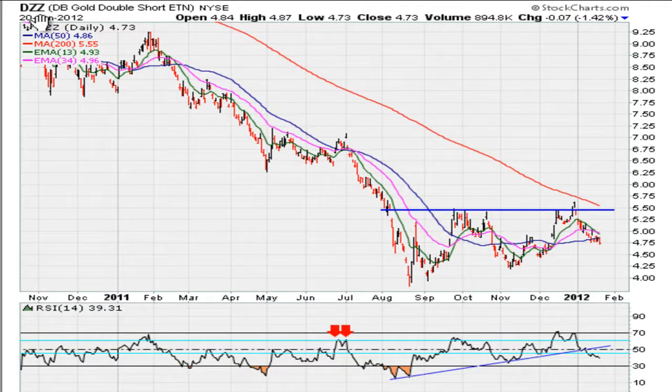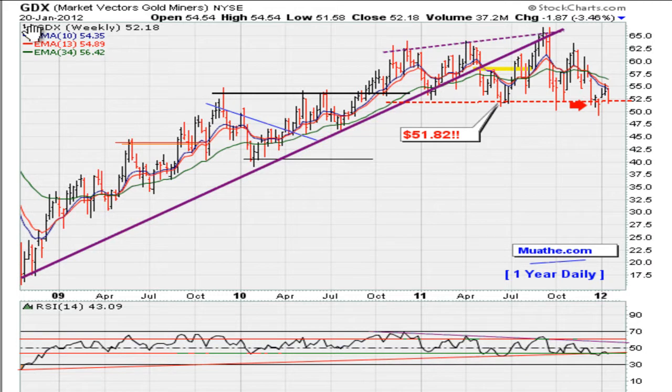Another way to look at gold is to take a look at the DZZ, which is 2x inverse gold. This instrument seems to have hit resistance here. So if the DZZ is finding it difficult to rally, it suggests that gold might be back in play. The RSI broke down over the last week and a half on the DZZ, and it's trading below its 50-day moving average. This RSI break tells me this instrument might be telegraphing that gold is back in play.